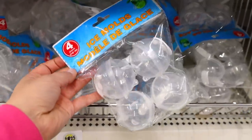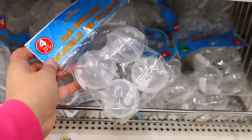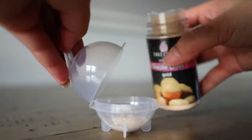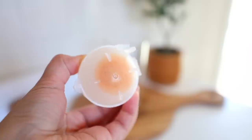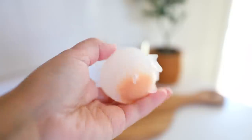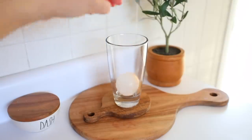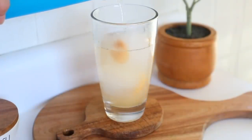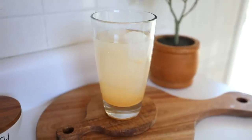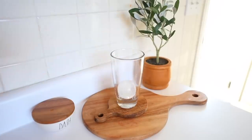Dollar Tree has these ice sphere molds — individual ones. I want to try them with edible glitter to make my water sparkle. I tried the edible glitter when making ice cubes — I read you're supposed to pour boiling hot water in to avoid a cloudy look, but my ice cubes ended up looking like egg yolk. However, when you put water on top as the ice melts, the water turns all glittery and sparkly. I also made regular ice balls, and they do a great job keeping drinks cool.